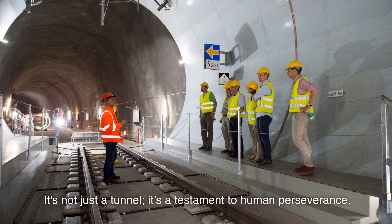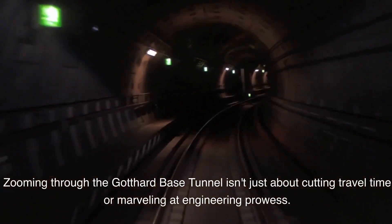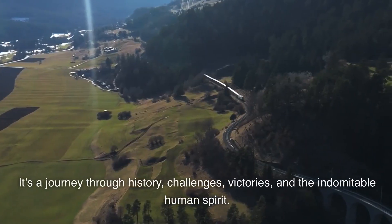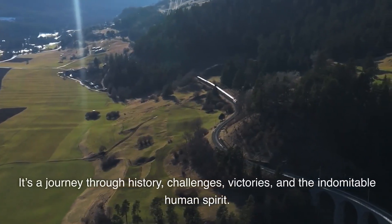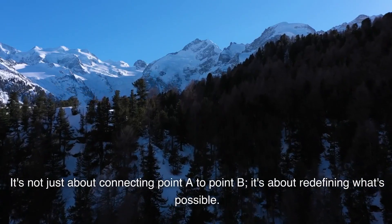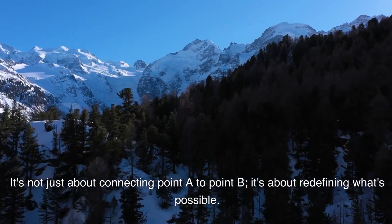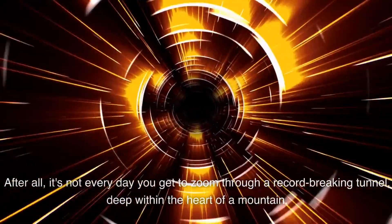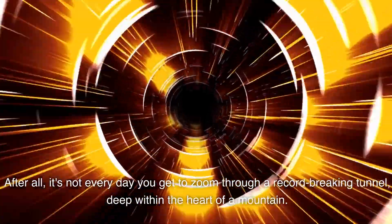It's not just a tunnel — it's a testament to human perseverance. Zooming through the Gotthard Base Tunnel isn't just about cutting travel time or marveling at engineering prowess. It's a journey through history, challenges, victories, and the indomitable human spirit. So the next time you think of tunnels as just holes in the ground, remember the Gotthard Base Tunnel. It's not just about connecting point A to point B — it's about redefining what's possible. And hey, if you ever find yourself hurtling through this masterpiece, spare a moment to think of the sheer willpower that went into its creation. After all, it's not every day you get to zoom through a record-breaking tunnel, deep within the heart of a mountain.